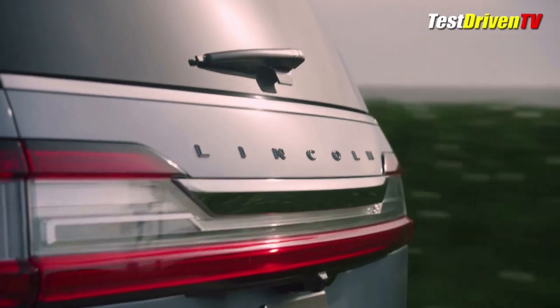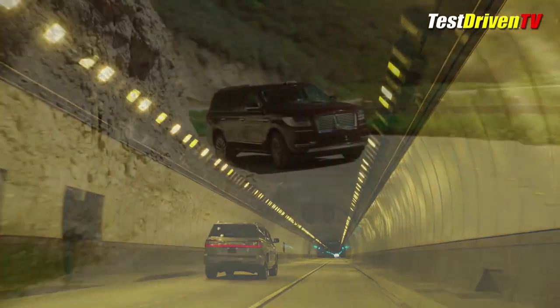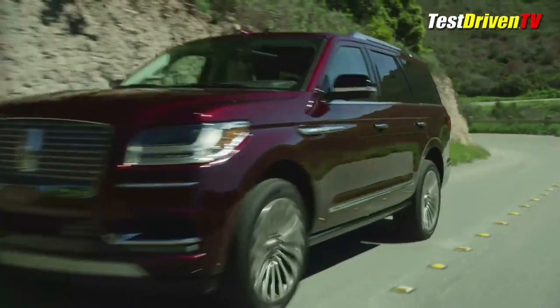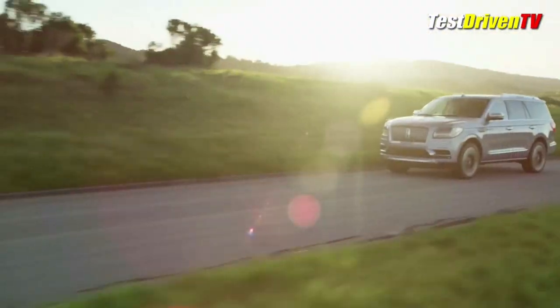The rear power liftgate and tail lamps are also unique to the Navigator with a more horizontal design approach. Though the greenhouse and the upper roof spoiler design are shared with the Ford Expedition, the Navigator features a flush wraparound rear glass from the door's back and its own unique bumper.